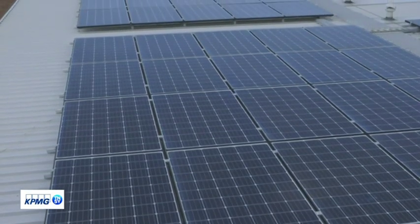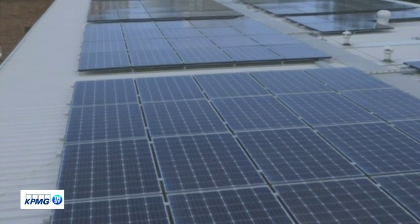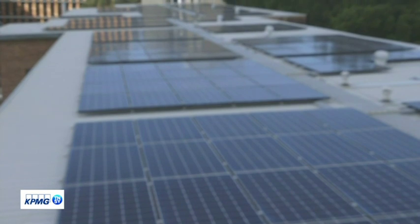This is an opportunity for Transgrid and the university to trial the battery to see what the value is, so that Transgrid is able to make good investment decisions going forward and really understand the way their customers are going to use these types of technologies.